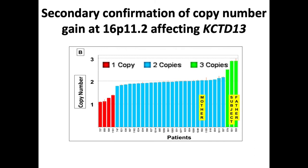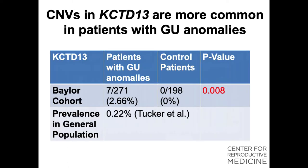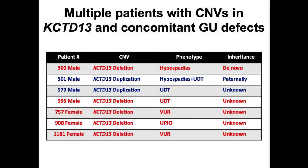We confirmed the presence of the duplication by PCR and found that the father, who was asymptomatic, also had the same duplication. We screened close to 300 patients and found that CNVs in this gene are much more common in patients with GU anomalies compared to patients without. The background rate of defects in this gene is extremely low — 0.22% — based on a population-based study by Tucker et al. including close to 6,000 patients. Of the seven patients we found, the majority had lower tract defects including undescended testes and hypospadias, while a few had upper tract defects including UPJ obstruction and reflux.